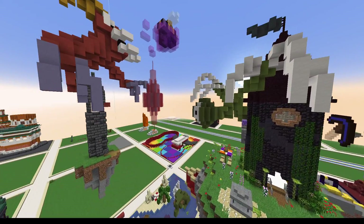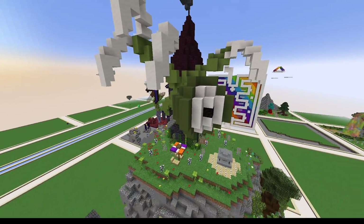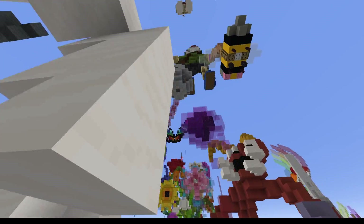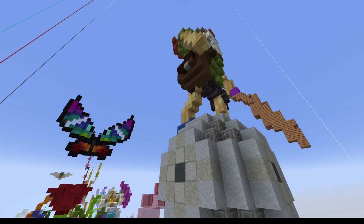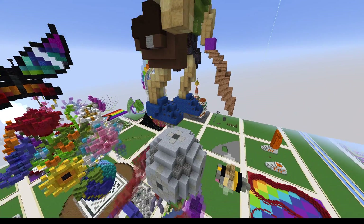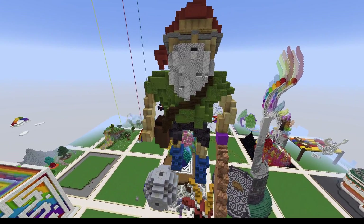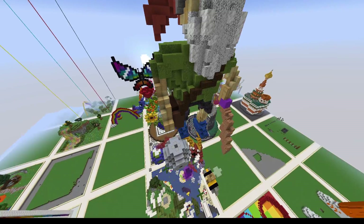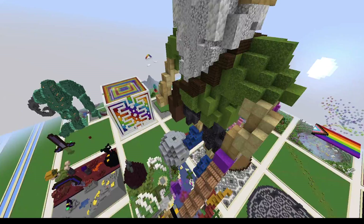And over here, there's this build. Eye monster thingy, whatever that is, not sure what that is. What's new? Is that like Santa, but like military Santa or something? Not sure.